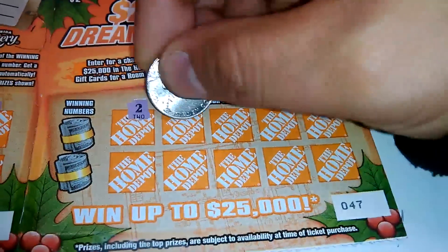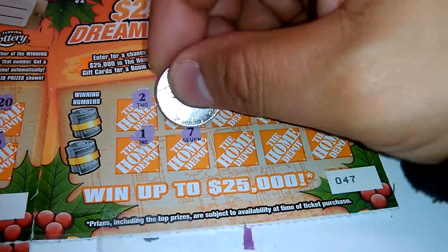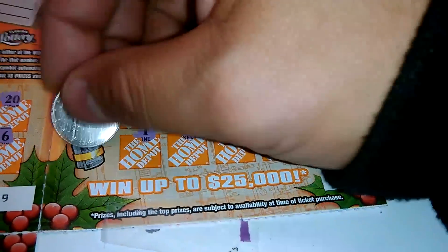2, 9, 4, 16, 19, 1, 7, 13, 11, and a 17. Winning number is 2 and 20. We've got another winner — that's two winners.